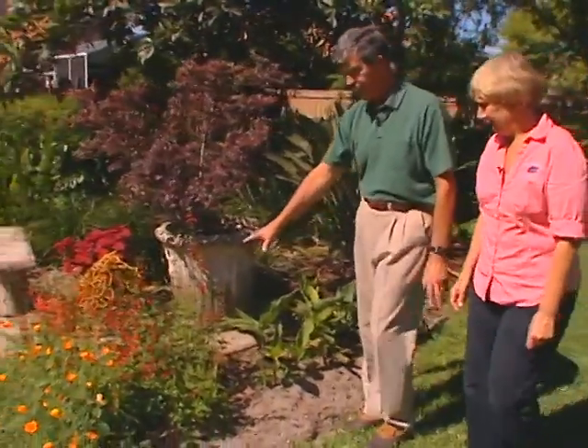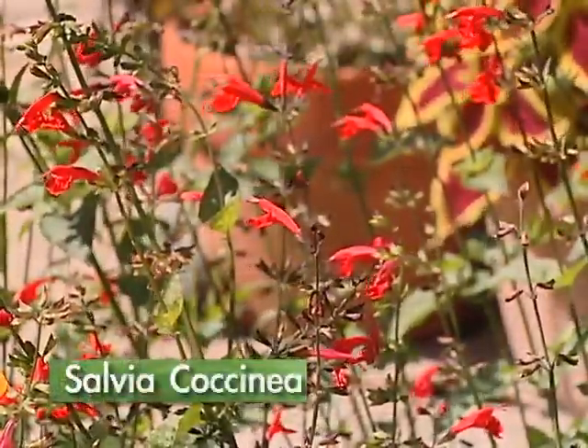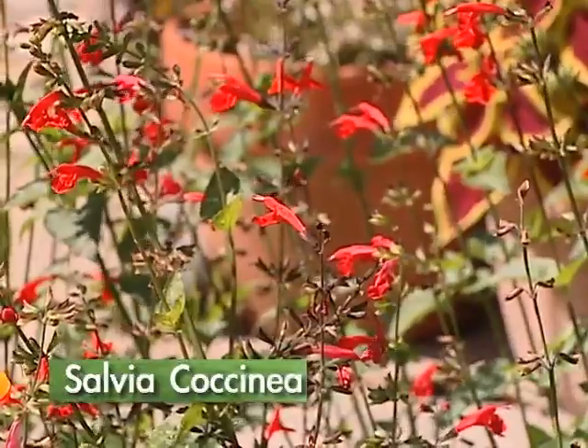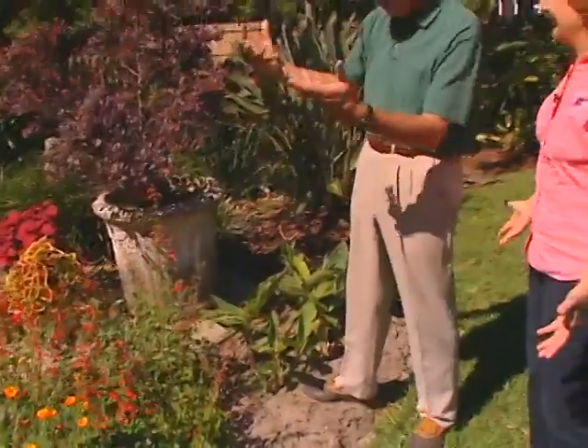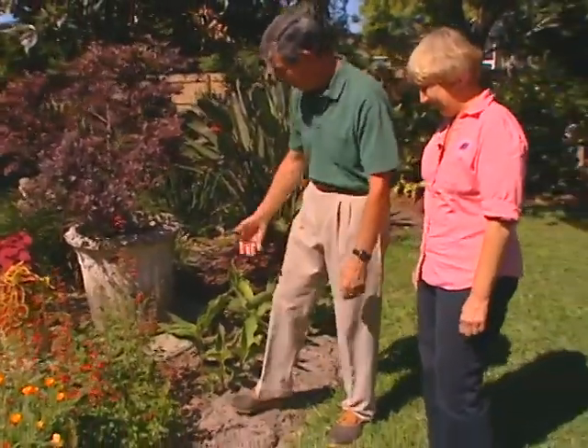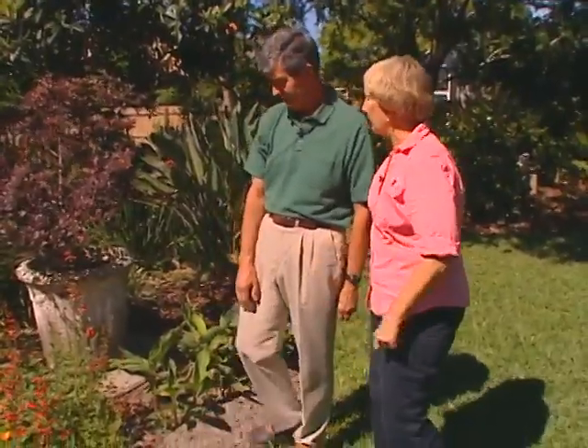Right next to it, one of our native plants — this is salvia coccinea. Isn't that neat? With all the red flowers on it. Here's the thing about it: if you have it in your front yard this year, you'll have it in your backyard next year. And why is that? It seeds very heavily. I'm constantly trying to keep them out, and you can see little ones popping up all over the place. It's a good one to share with your friends.